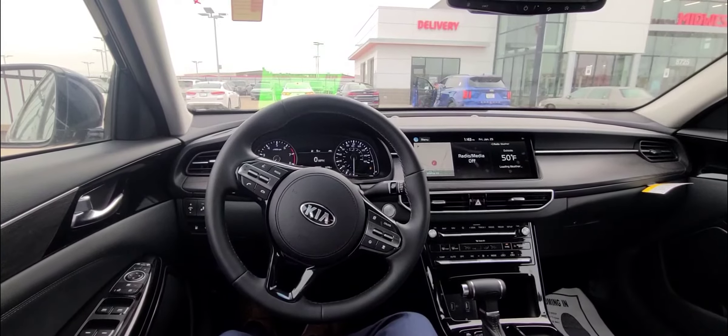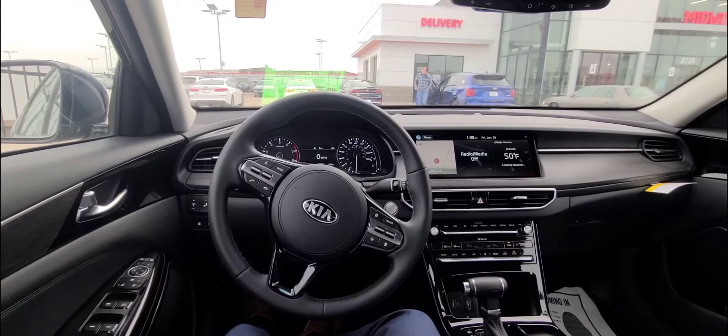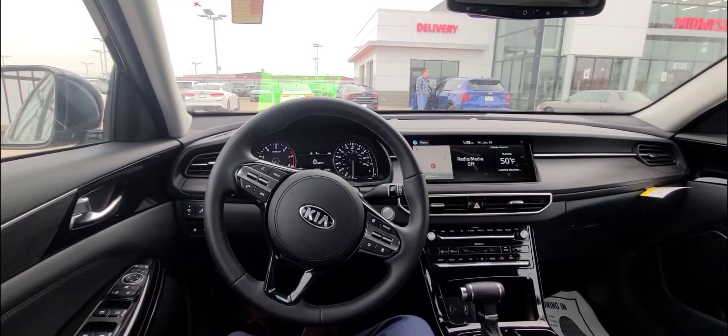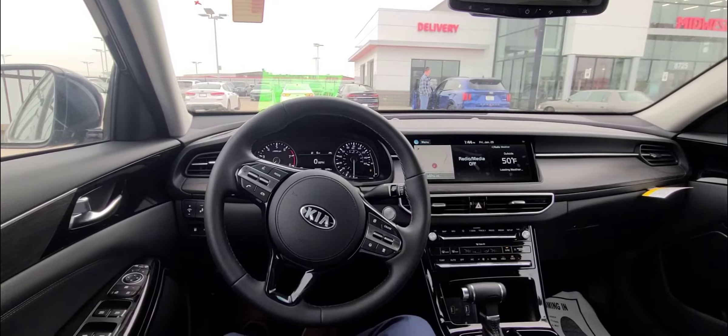If you're looking for a luxury class sedan, the Cadenza is going to be the one for you. It comes equipped with a 3.3 liter gas direct-injected V6 engine and an 8-speed automatic transmission with electronic parking brake and auto hold.